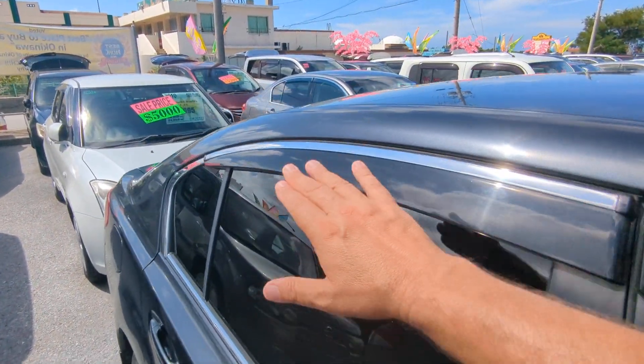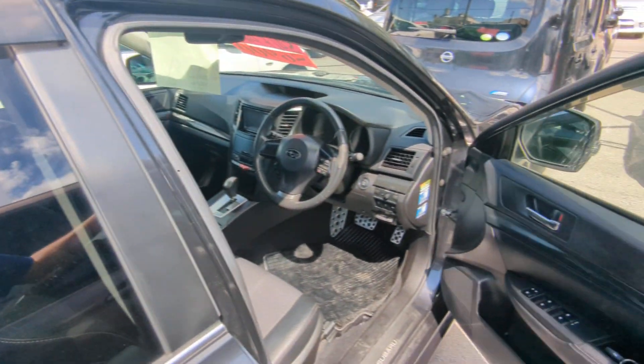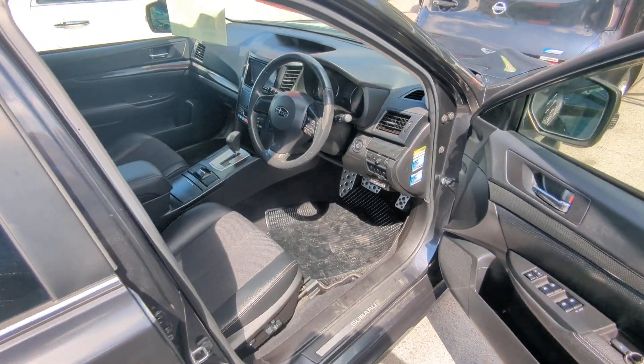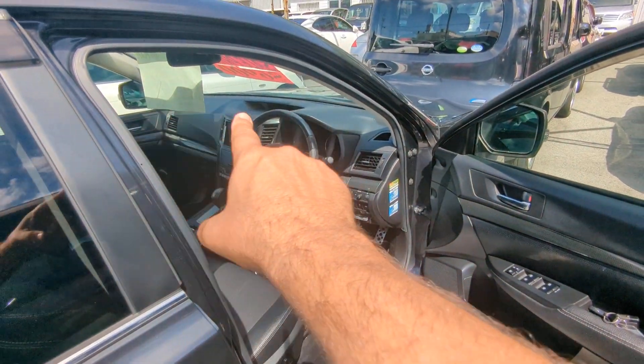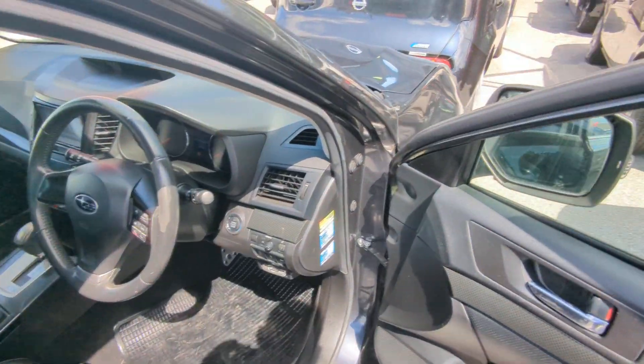Before we go inside, I always like showing you the rain guards. Rain guards will allow you to roll your windows down a little bit — if it rains, it's not going to get wet inside. More importantly, you can get cross ventilation to get that extremely hot air out. Always get yourself a good windshield visor. So with that, let's jump on in.